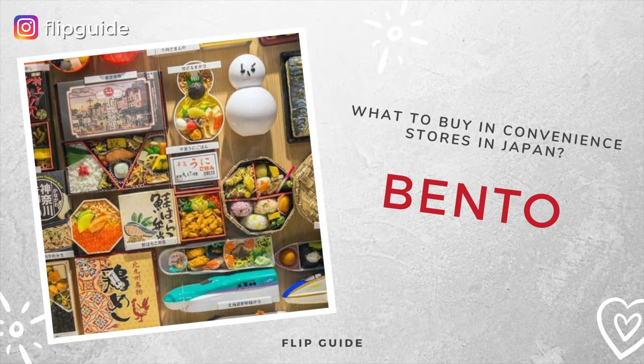Moving on to bento — you probably don't expect convenience store meals to be good, but the world of bento in Japanese convenience stores is different from any other country. Since the competition between convenience stores is quite fierce, each brand tries to serve the best bento meals. From salad, fried rice, and meat on rice, to pasta and even more complex meals like ramen and udon, you can get basically anything. They're usually quite affordable at around 5 US dollars, and the quality is incredible — you'll definitely not be disappointed.